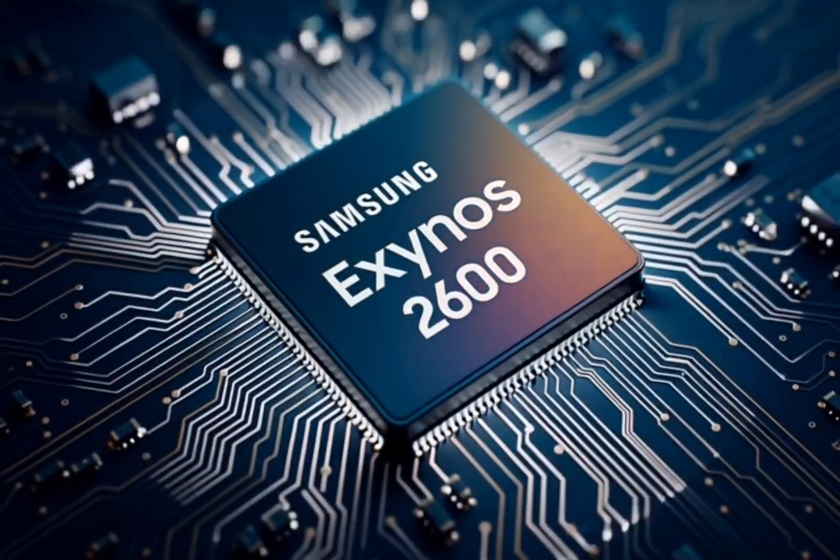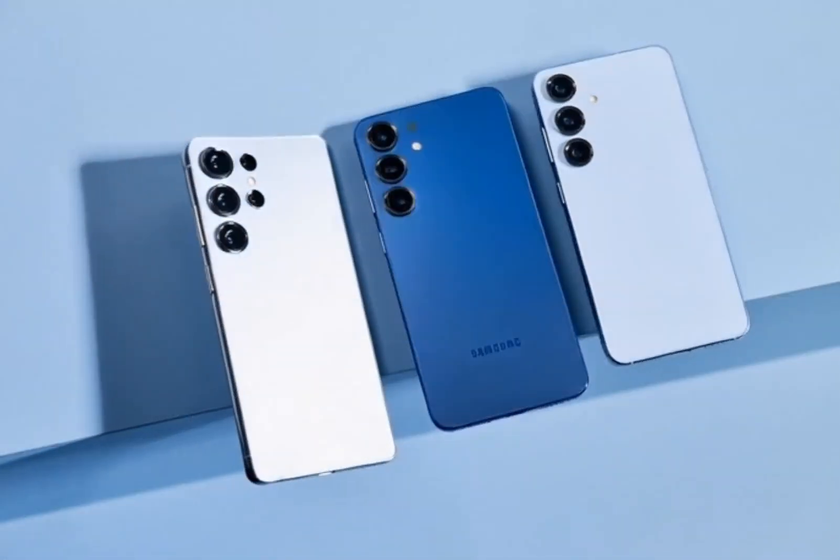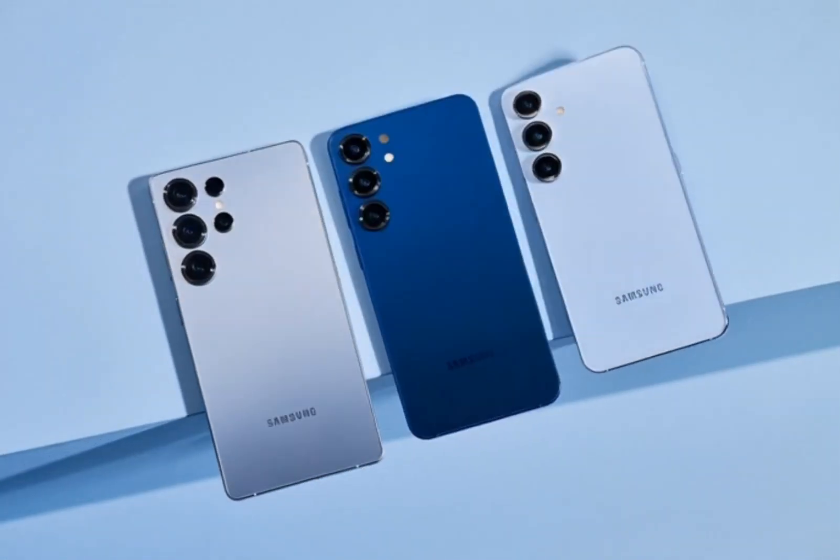Samsung's next big chip, the Exynos 2600 — the one that's supposed to power the Galaxy S26 series coming next year. I was scrolling through some leaks last night, and man, my jaw just dropped.